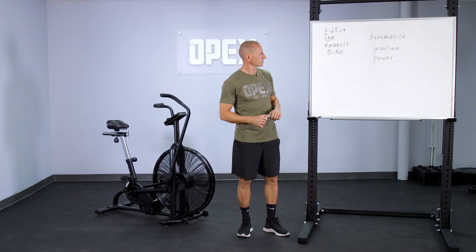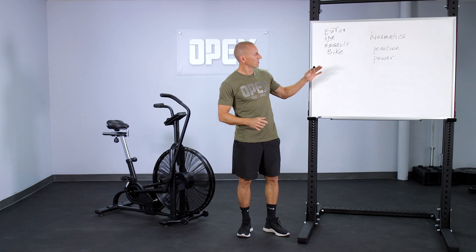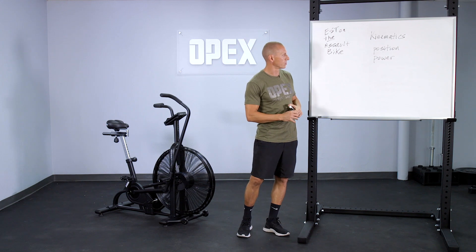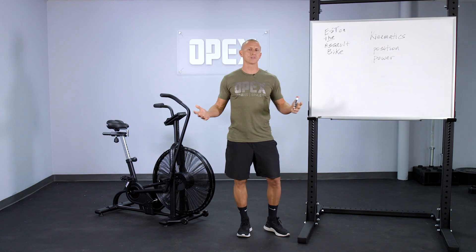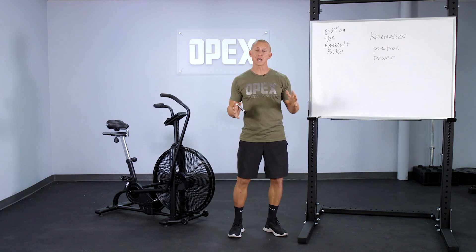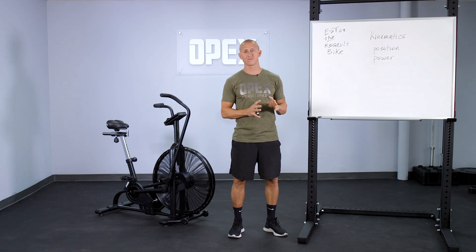Don't think of power as the pure definitional term. We're trying to create work that leads to an improvement in that work over time — hence we're calling it power. It's two Ps: power before position. We have these ideas around what you should be doing for position on the bike and how to essentially take this and move it into some form of training that's valuable.